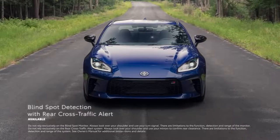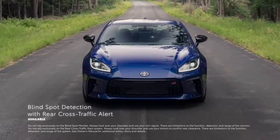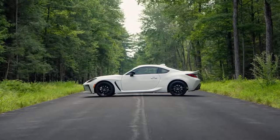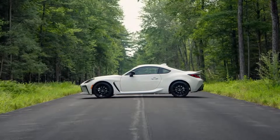In addition, available blind spot detection with rear cross-traffic alert warns when a vehicle in the next lane enters GR86's blind spot, and when in reverse, helps detect vehicles approaching from either side, warning with side mirror indicators and a warning tone.